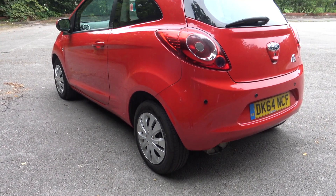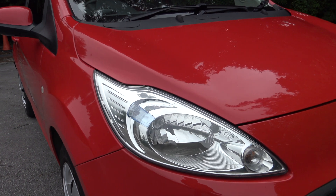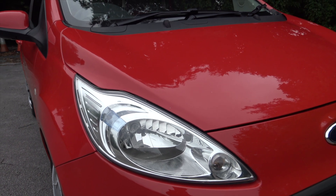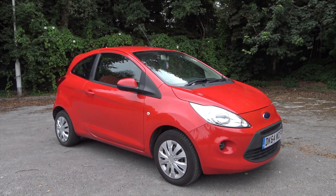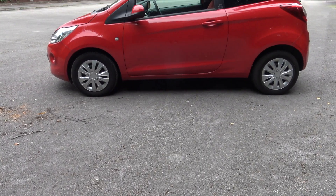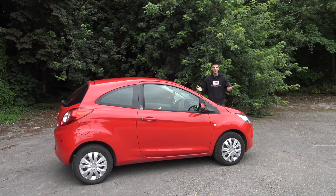You're probably watching this because you want to know how cheap this car is to run. Well, the car tax is only 30 pounds per year and it only costs around 30 pounds to fill up. The Ka only has around 68 brake horsepower, so insurance isn't going to be that expensive either. But although it's a cheap car to run, it's not a cheap car to buy.